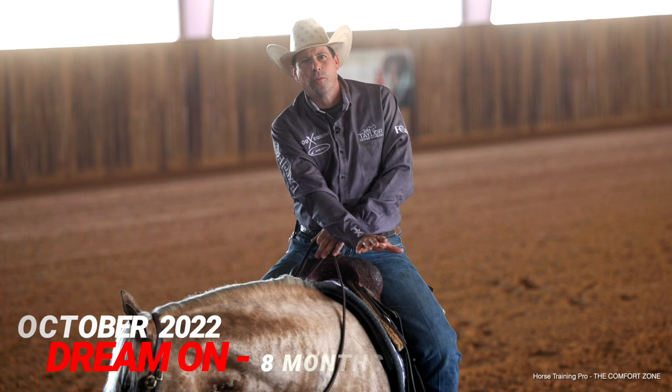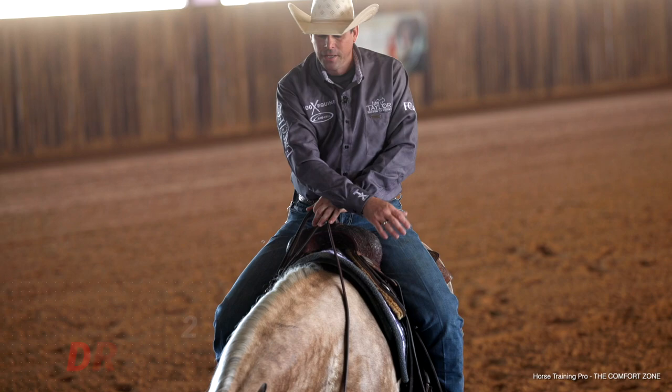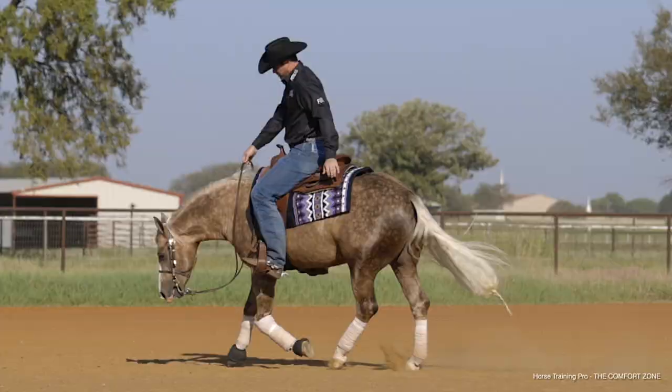What's up guys. So today's video is going to be just sort of a spur of the moment thing. I've got a two-year-old here, he's owned by our prospects, a partnership, and this is one of my favorite ones we have in the barn this year.